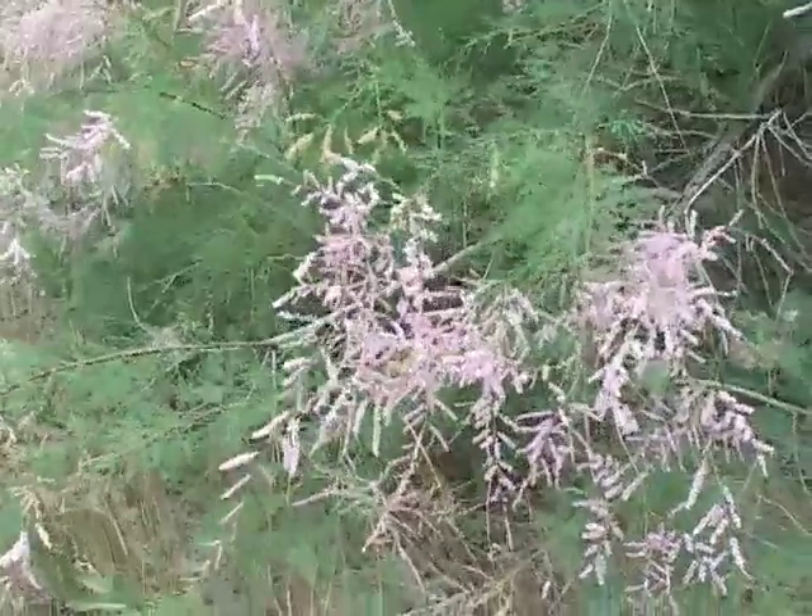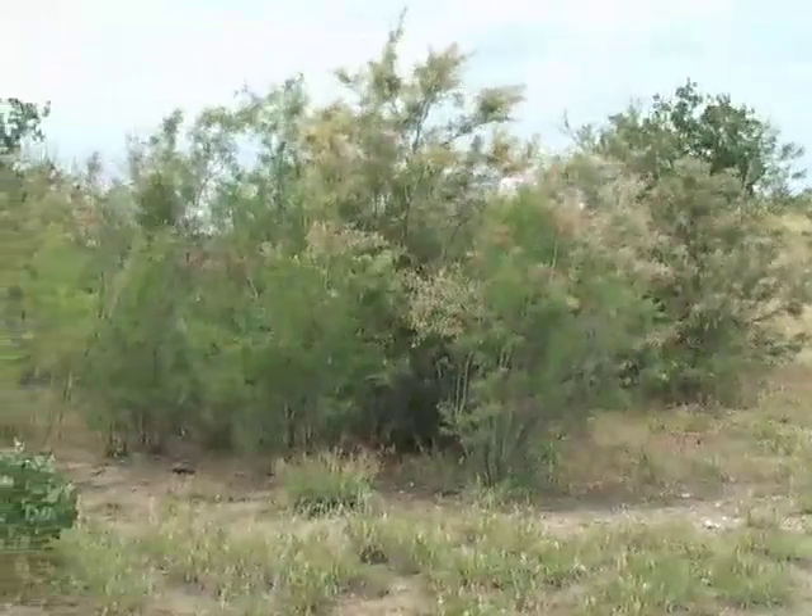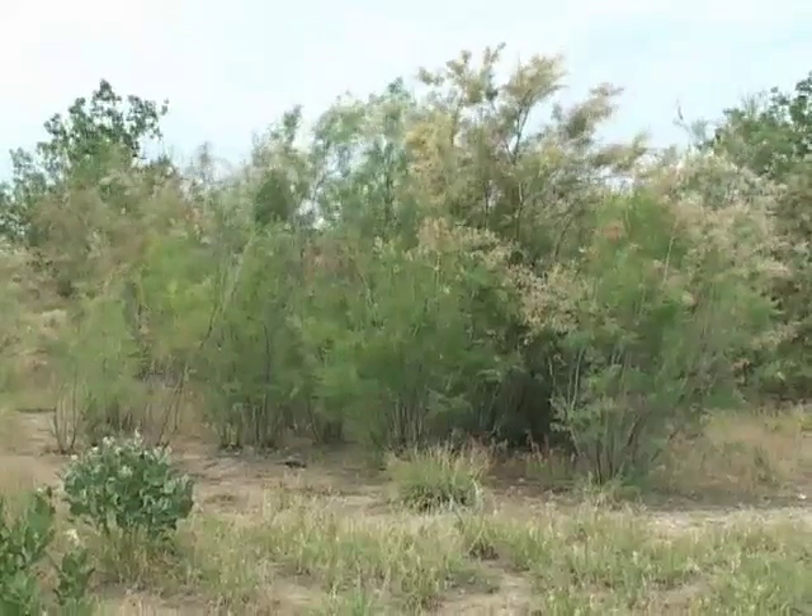This attractive plant is called tamarisk, but it's also known as salt cedar. The plant is native to North Africa, but somebody brought it to North America as an ornamental landscape plant.